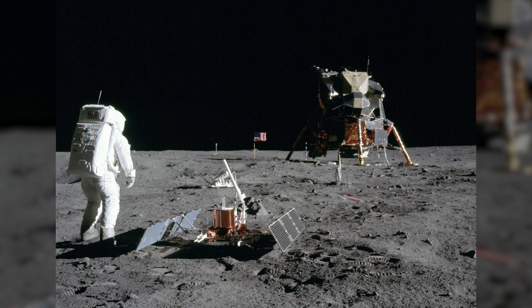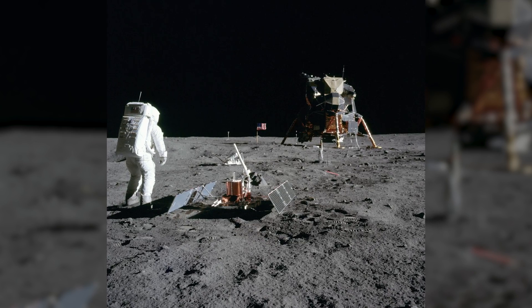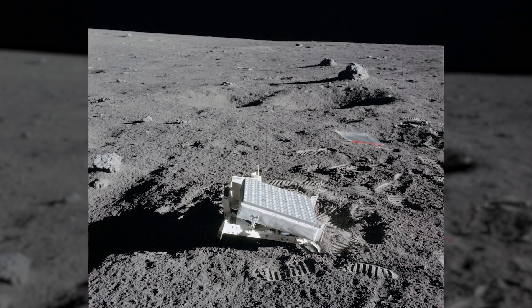I'm excited because this is a follow-on to the Apollo retroreflectors, allowing us to have maybe even a hundred-fold better idea of the precise distances to make our measurements more accurate and our predictions about general relativity and the interior of the moon more precise.